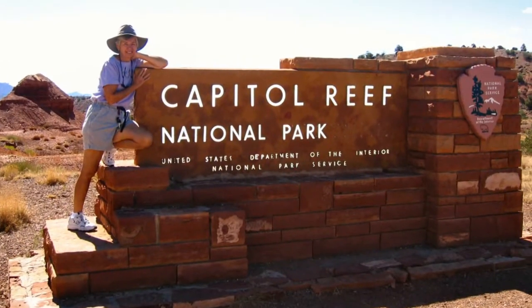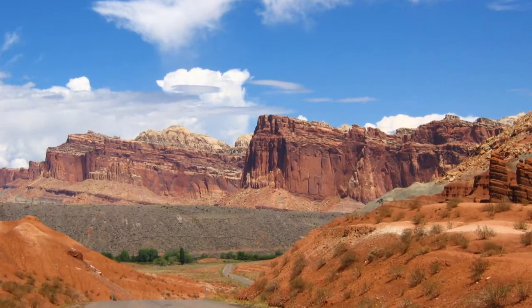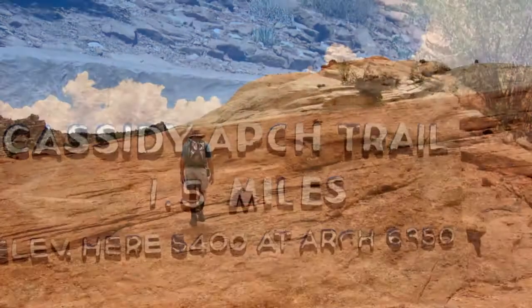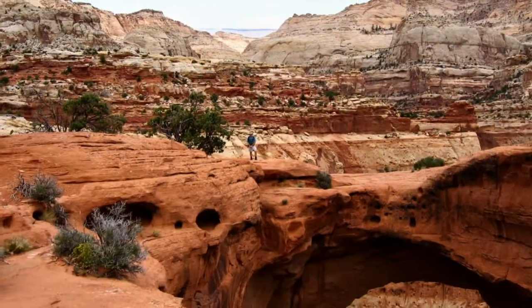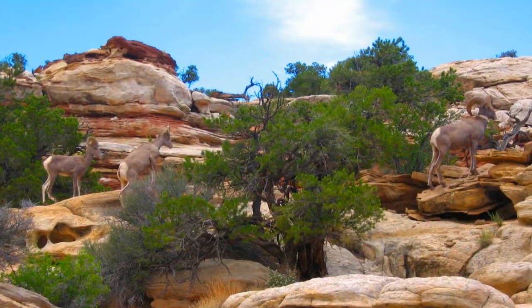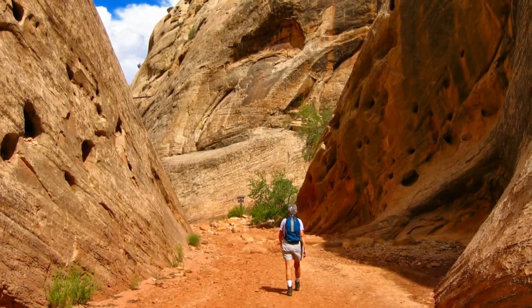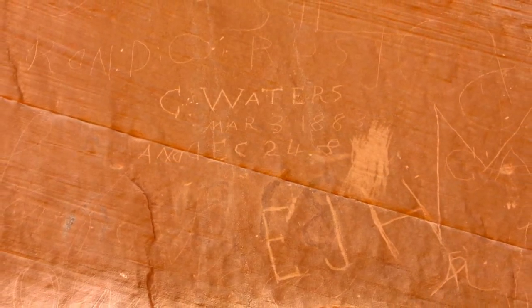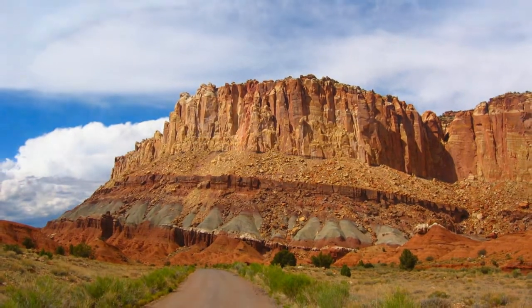Capitol Reef is not exactly a canyon, but protects a grand and colorful geologic feature called the Waterpocket Fold in south-central Utah. The fold is a 100-mile-long wrinkle, known as a monocline, in the Earth's crust. The two-mile, 950-foot climb to Cassidy Arch, named for outlaw Butch Cassidy, was physically challenging as well as beautiful. Along the way, we had a close encounter with four bighorn sheep. We also walked the path into Capitol Gorge to see the Pioneer Register, where early travelers recorded their passages through the reef by scratching their names and dates into the sandstone rock walls. Modern-day petroglyphs? Capitol Reef is a beautiful place indeed.